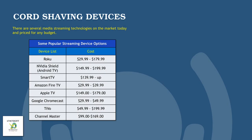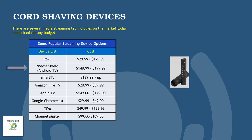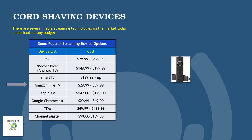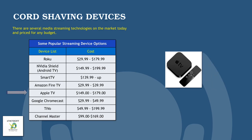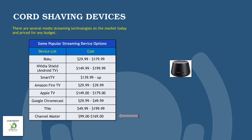Let's turn our attention to the different types of cord-shaving devices that are out there. There are several media streaming technologies on the market today, and they're all priced for pretty much any budget. You have the well-known Roku device, priced from $29.99 up to $179.99. You have the NVIDIA Shield Android TV solution — a very powerful solution. Of course, you have smart TVs, most of which have their own app stores where you can download live TV apps, Netflix, YouTube, and some even come with Roku built in. There's also the Amazon Fire TV, Apple TV, Google Chromecast, TiVo, and Channel Master.